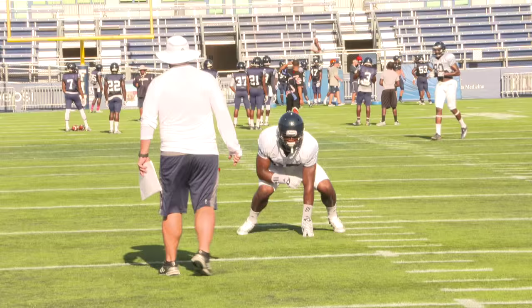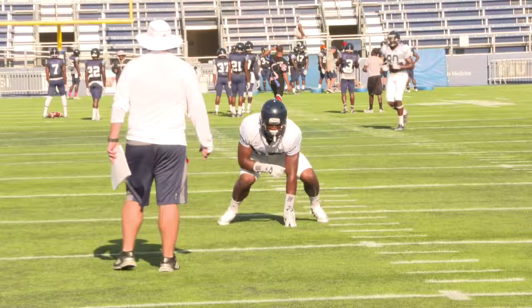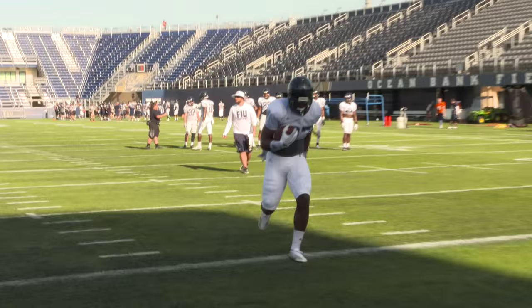Out to practice, we make sure that the guys are all hydrated during practice and take care of any injuries that happen there. Then as soon as practice ends we go right into treatment and recovery, trying to get them ready for the next day with the ultimate goal of having everybody healthy and ready to play on Saturday.